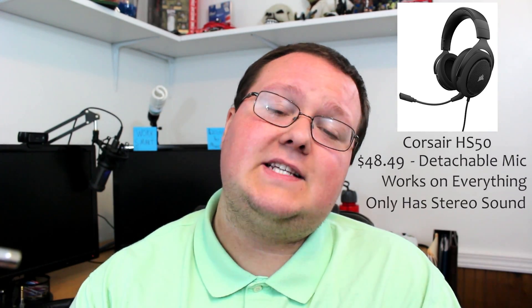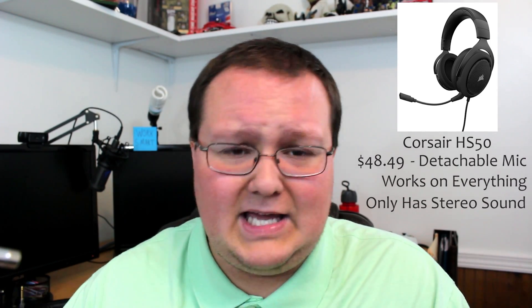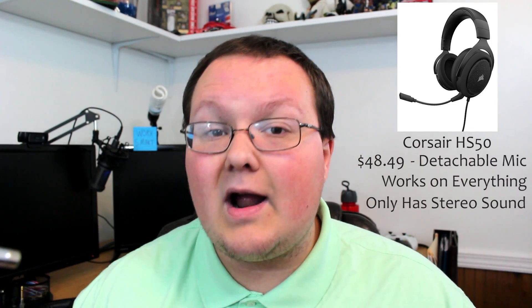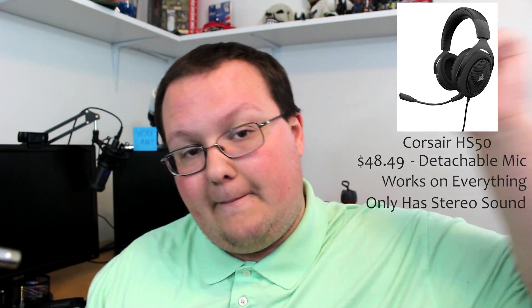This does only have stereo sound quality, but that's fine because it's only $49, and you can't really beat that price anywhere. If you want a budget bang-for-your-buck headset, the Corsair H550 is the best option for you, and you can check it out down below.